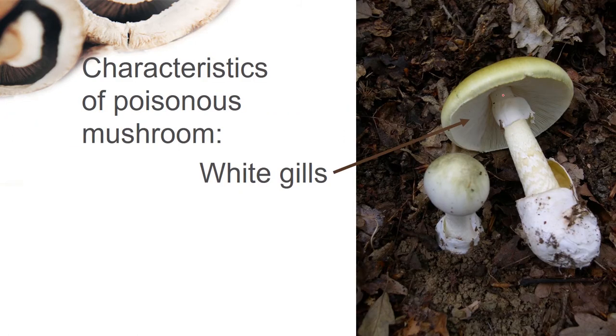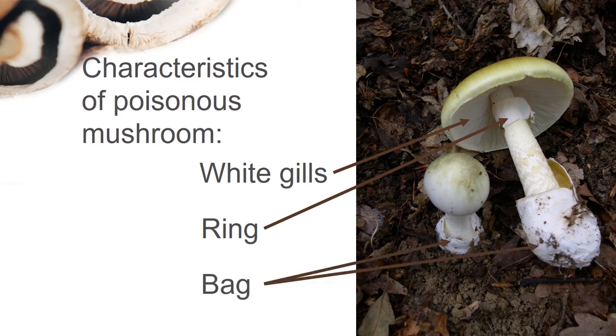So the characteristics of a poisonous mushroom are: white gills — look at these white gills; the ring — this is the ring around the stalk; and also the bag — look at the bag, it is located at the bottom of the mushroom.